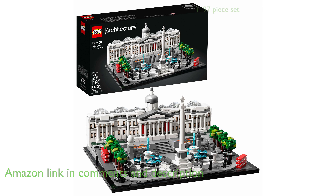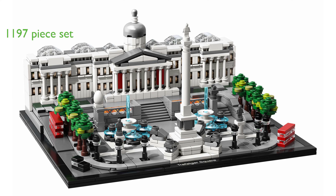The set includes 197 pieces, allowing for a comprehensive interpretation of the site, including the National Gallery with a detailed interior, Nelson's Column, four lions, two fountains, four sculpture plinths, and more.